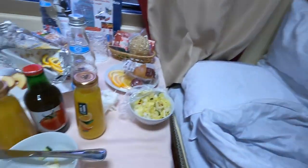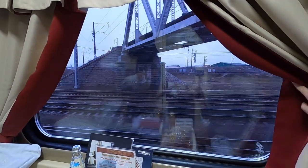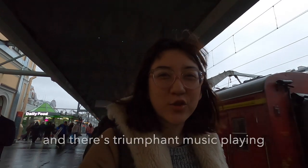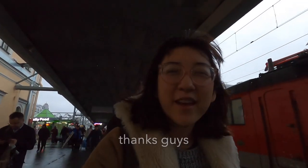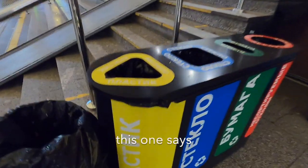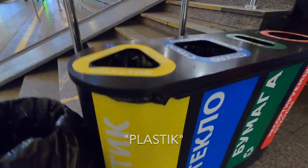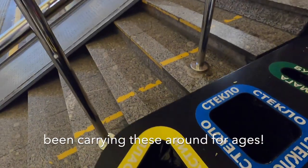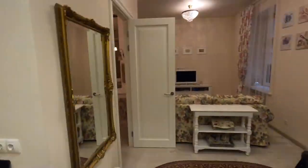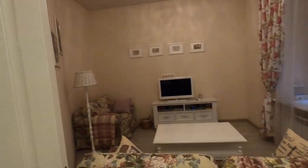Good morning guys, we're having breakfast on the Red Arrow and we're nearly in St. Petersburg. We have arrived — there's triumphant music playing. We finally found a recycling bin labeled Plastic and have been carrying these around for ages. We made it to our Airbnb — it is really cute. Wow!